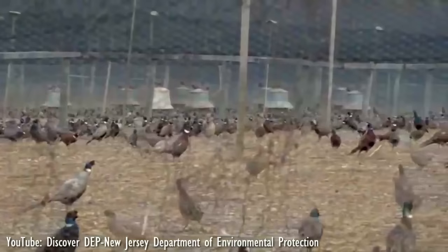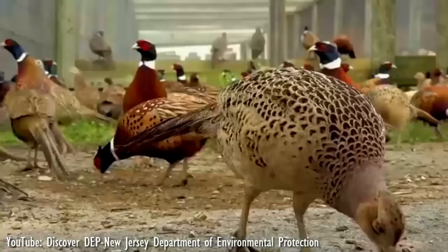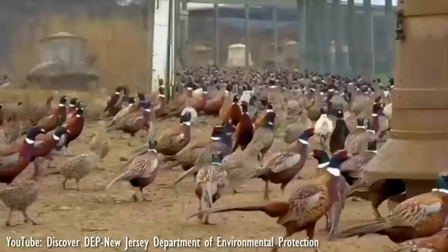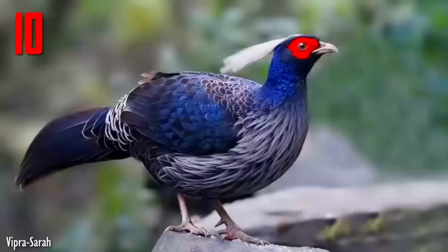Pheasants are birds of several genera within the subfamily Fascianinae of the family Fascianidae in the order Galliformes. Though they can be found world over in introduced populations, the pheasant genera's native range is restricted to Asia. They are characterized by strong sexual dimorphism, males being highly decorated with bright colors and adornments such as wattles. With over 35 species of pheasant belonging to 11 genera, here are the 10 most beautiful pheasants in the world.